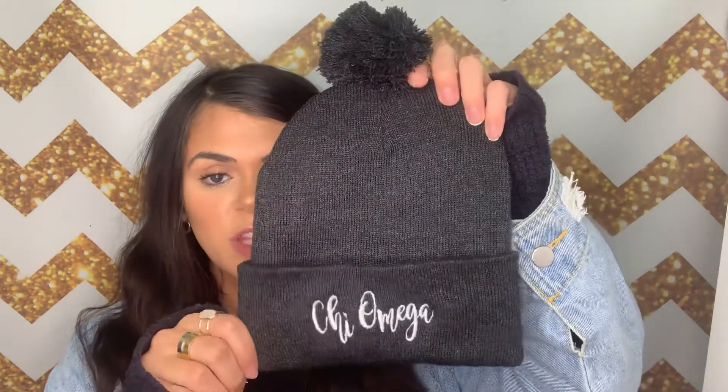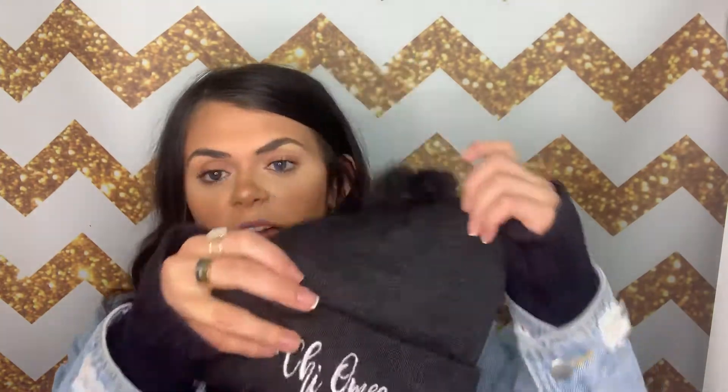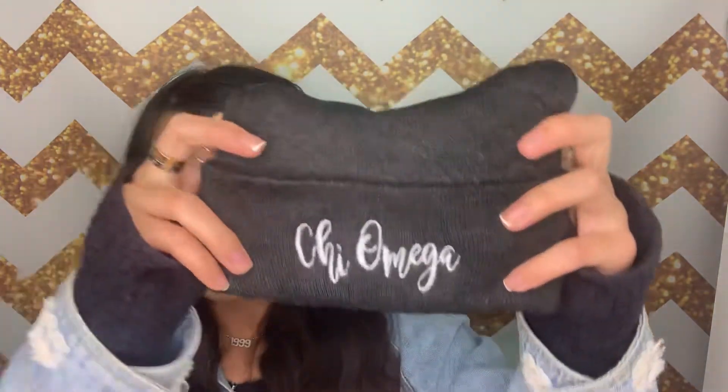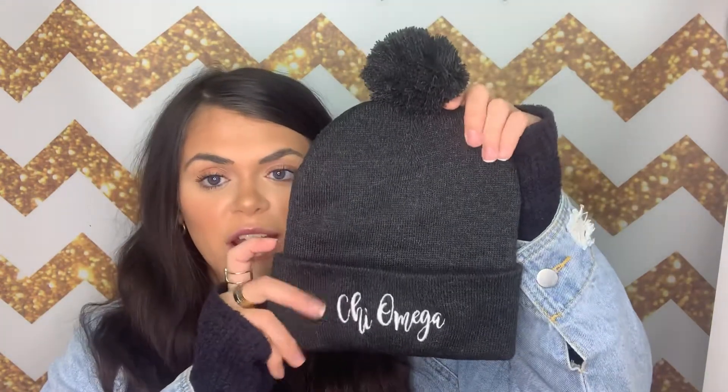Next up I have this beanie that is available for sororities. It's a really pretty charcoal gray color and it does come with a pom-pom on top, and then has your sorority name in a really beautiful kind of script font. Again, just another great everyday beanie.